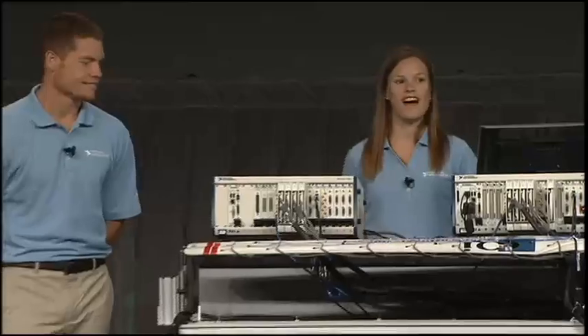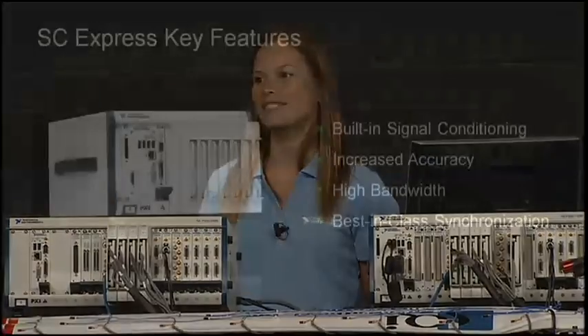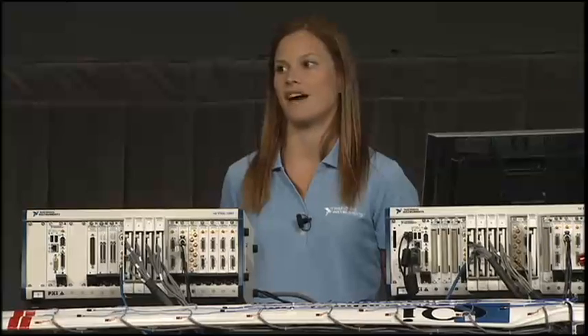We're taking on the challenges of high channel count systems by introducing SC Express. This new family includes high performance PXI Express data acquisition modules with built-in signal conditioning for measuring all of your sensors and high voltage signals. Key features of the family include increased accuracy, high bandwidth, and best-in-class synchronization to integrate with the wide variety of I/O on the PXI platform.